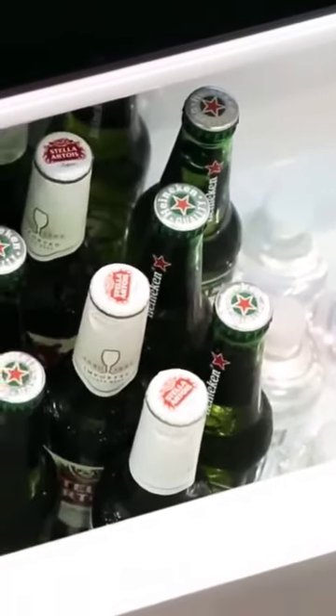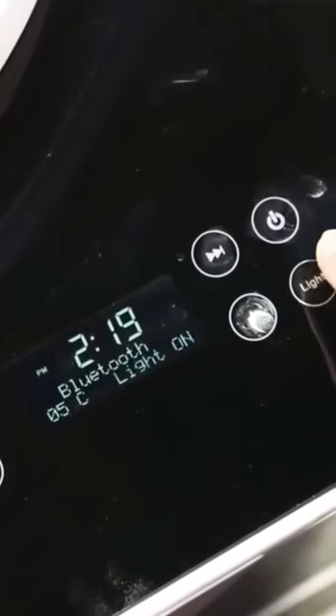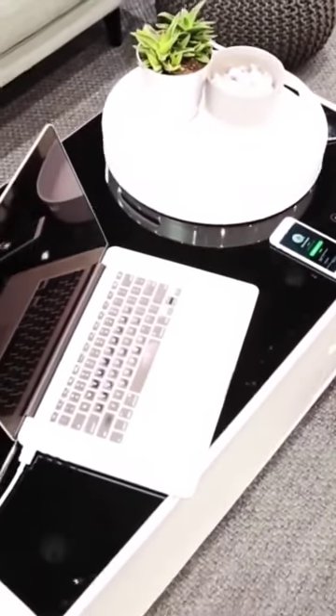With a gleaming tempered glass tabletop and an integrated tiny refrigerator beneath it, the Sobro smart coffee table with fridge is ideal for your connected lifestyle. Its two Bluetooth speakers on either side produce excellent music and are ideal for usage with parties and festivals.